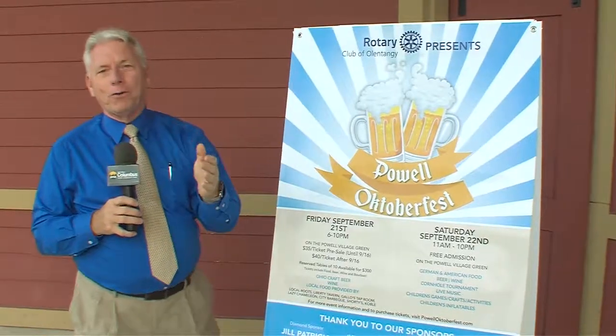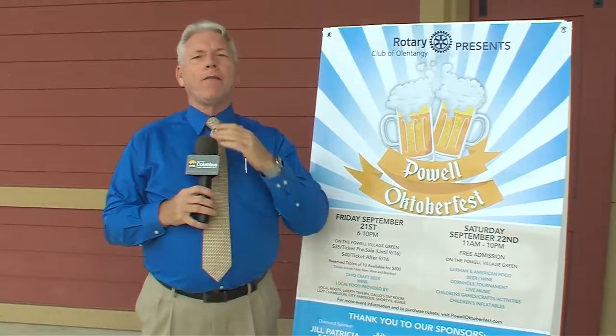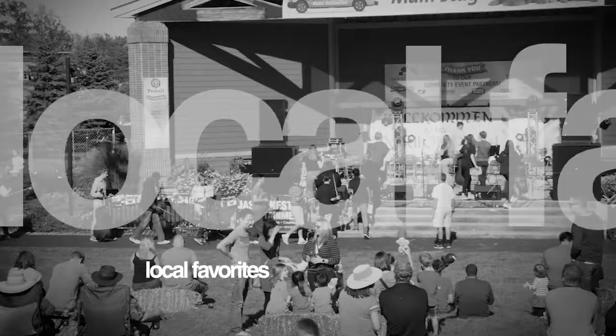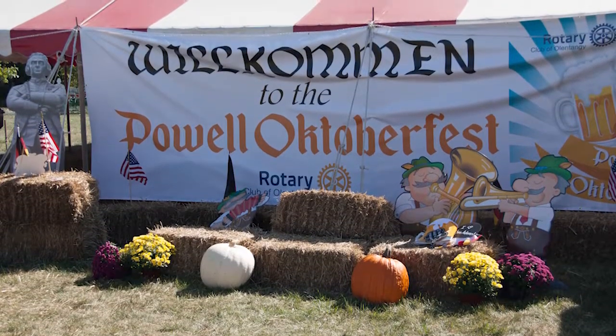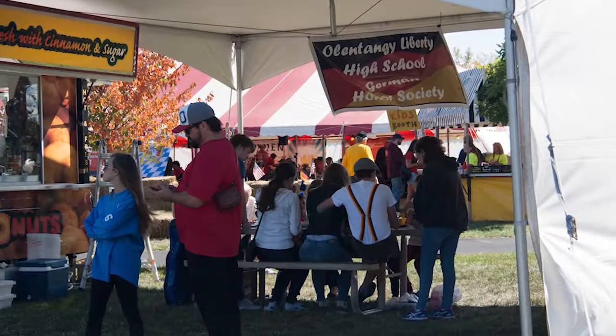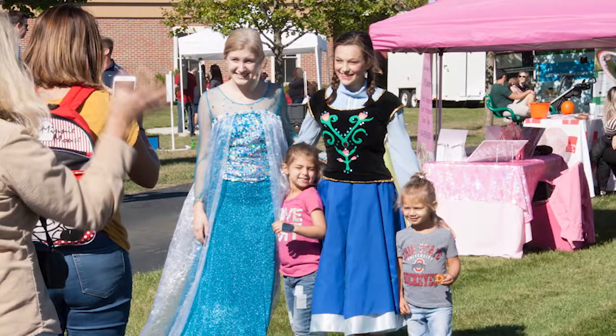An event you have to go to this year is the Pow Oktoberfest, coming up September 21st and 22nd, with a ton of activities planned. We talked to Rich and Wayne from the Olentangy Rotary Club — this is their second annual year. The Pow Oktoberfest will be held at the Pow Village Green, with a huge beer garden tent on Friday September 21st and Saturday September 22nd. Rich, what can people expect Friday night? Friday night it'll be from 6 to 10, tickets are $35 per person.